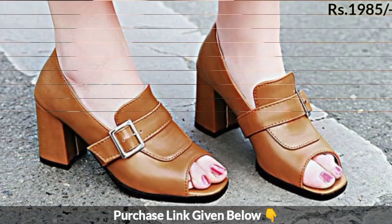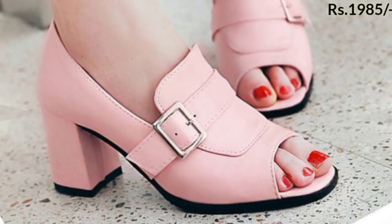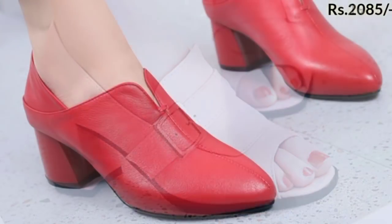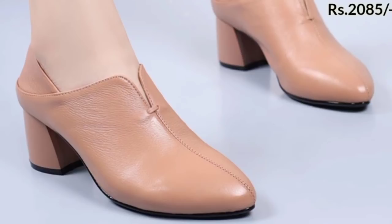These were the elegant collection of footwear for women. I have tried my best to share all the beautiful updated designs of this collection with you. Thanks for watching this video — we will meet in the next video.